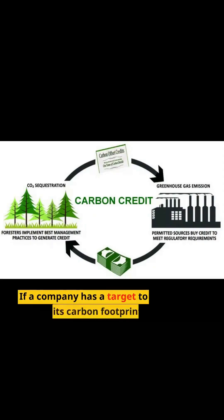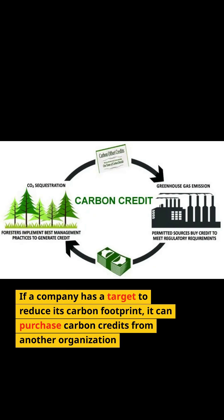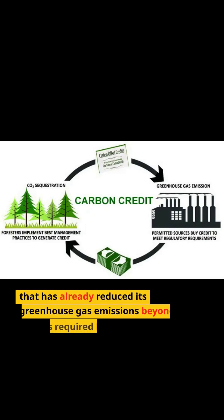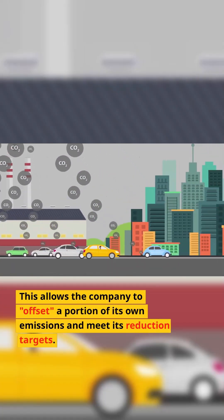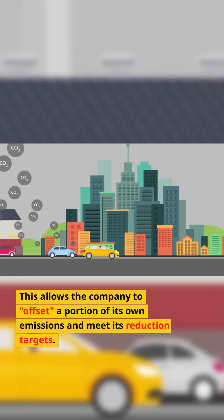If a company has a target to reduce its carbon footprint, it can purchase carbon credits from another organization that has already reduced its greenhouse gas emissions beyond what is required by law. This allows the company to offset a portion of its own emissions and meet its reduction targets.